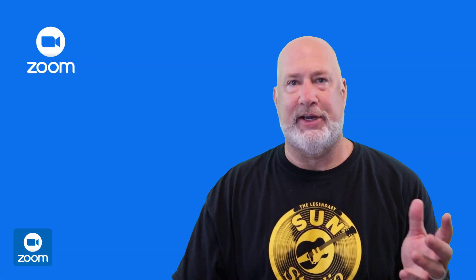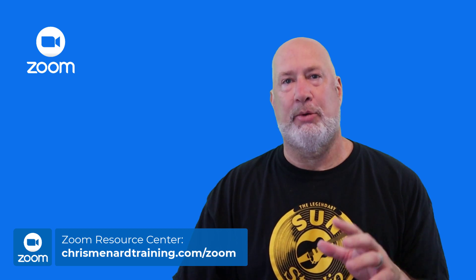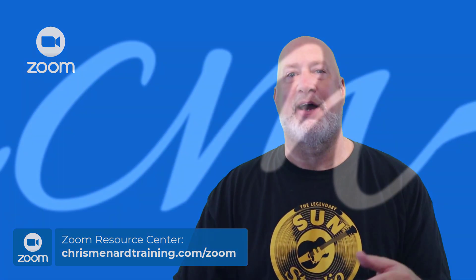Let me know if you like this feature. I appreciate your time. Feel free to subscribe to my channel, ring the bell, and I hope to see you in Orlando. Thank you.